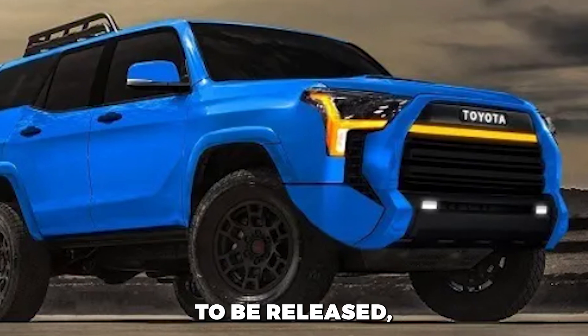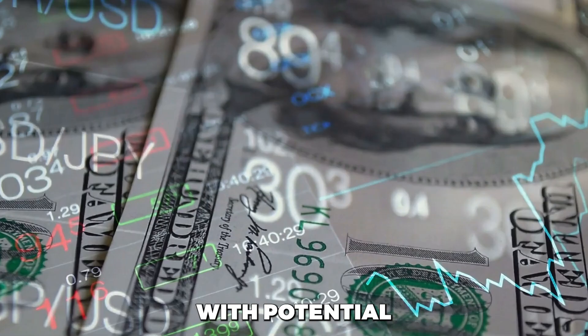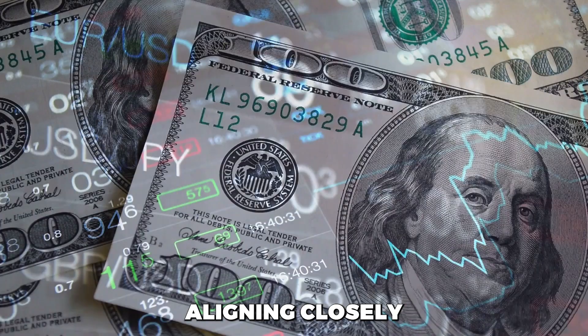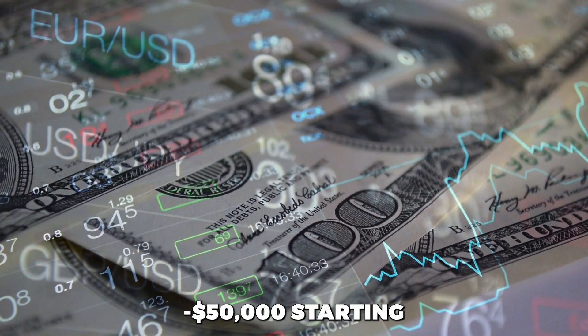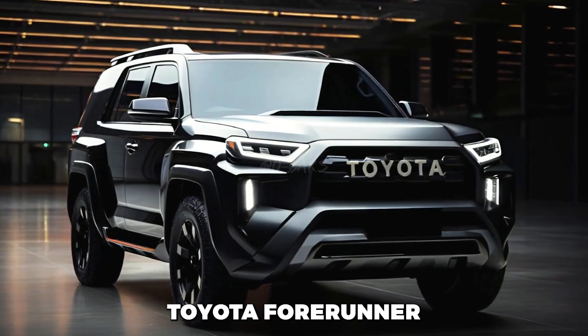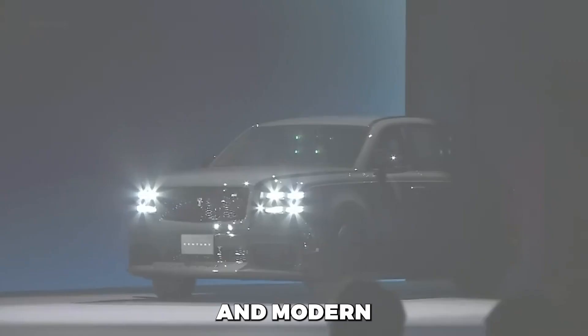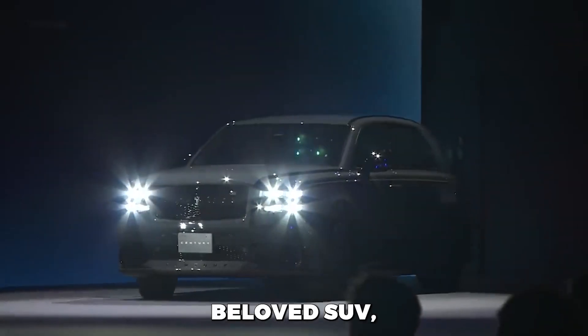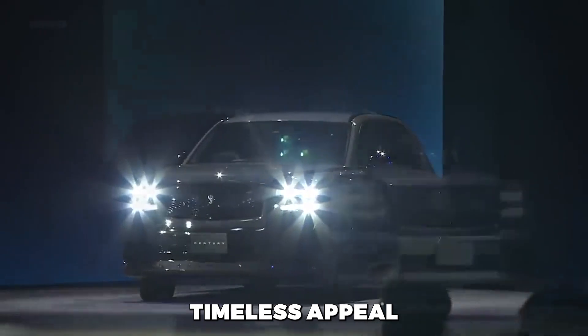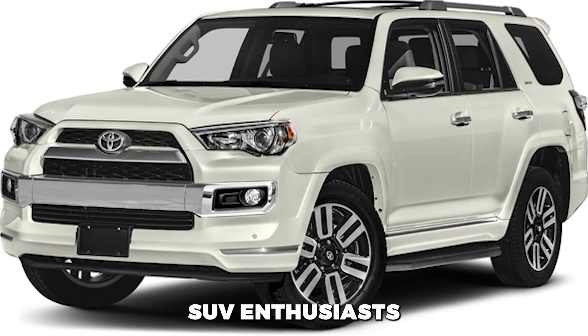As for pricing, details are yet to be released, but the 2025 4Runner is expected to stay within a competitive range, with potential increases aligning closely with the mid-$50,000 starting price of the new Land Cruiser. The 2025 Toyota 4Runner promises to bring a fresh wave of off-road adventure and modern enhancements to this beloved SUV, maintaining its timeless appeal while addressing the needs and expectations of today's SUV enthusiasts.